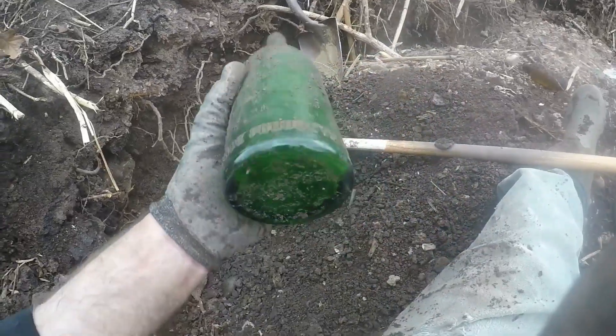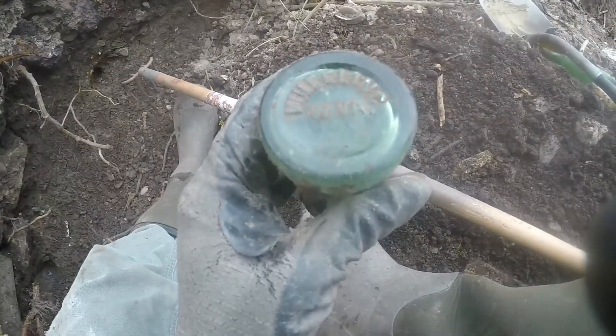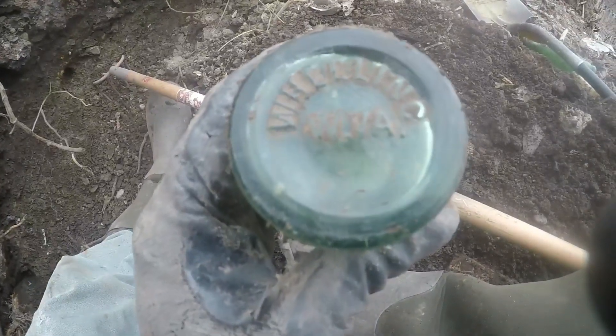It's a 1934 Braddock, PA soda bottle. That was the seamus coke — it was sticking out, right there at the break. There's the bottom: Wheeling, West Virginia.